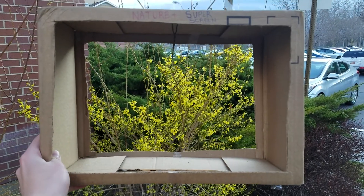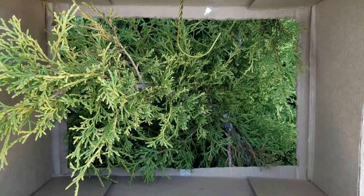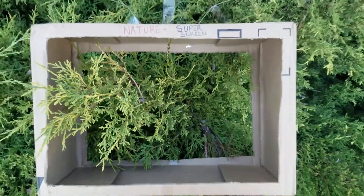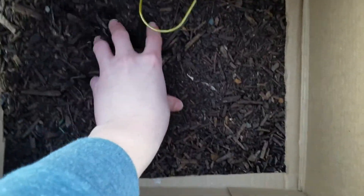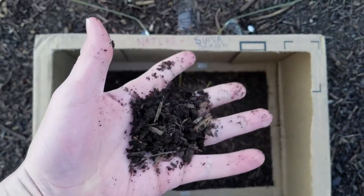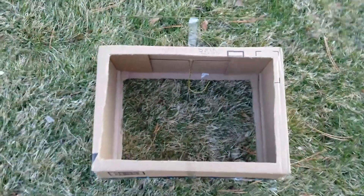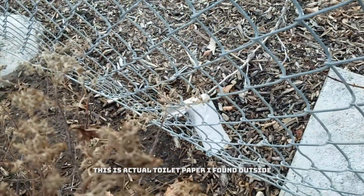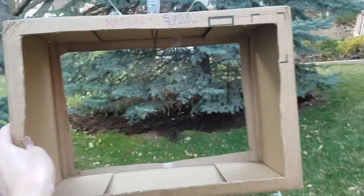Experience nature in a way you've never experienced nature before — by actually experiencing nature. The Nature Plus Super Screen works on literally any literal object, like bushes, actual dirt, grass, even if the grass is dead. Wow. Even on endangered species, like this naturally occurring toilet paper.